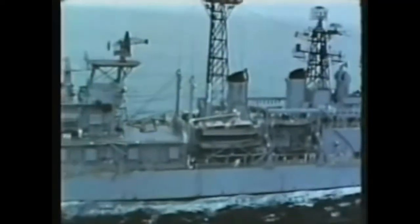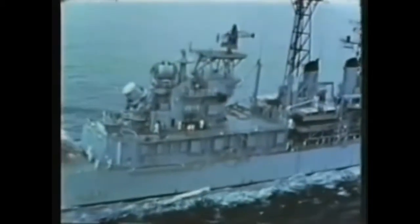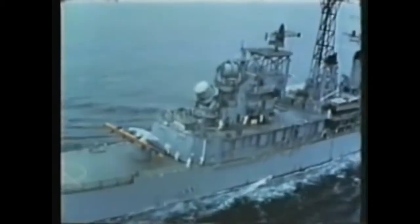Cruisers such as the USS Oklahoma City, equipped with Talos launchers, will soon roam the oceans of the world as the long-range air defense of the fleet, ever alert and always ready.